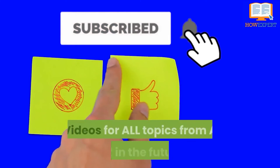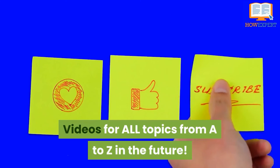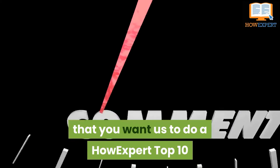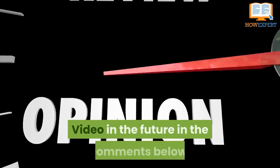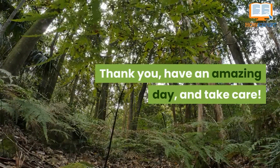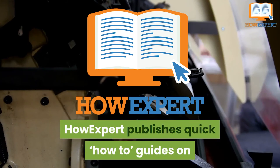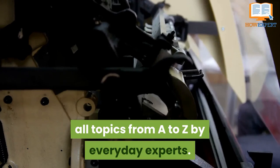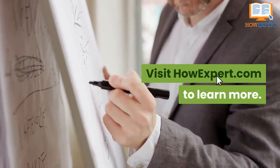If you liked our video, be sure to click like and subscribe for more HowExpert top 10 videos on all topics from A to Z in the future. Also, let us know what other topics you want us to cover in the comments below. Thank you, have an amazing day, and take care. HowExpert publishes quick how-to guides on all topics from A to Z by everyday experts — visit howexpert.com to learn more.